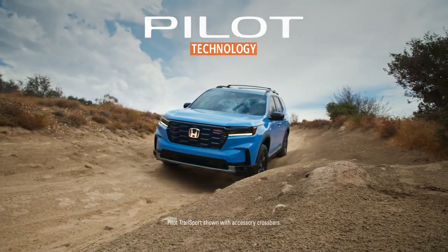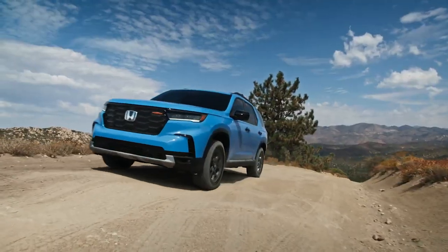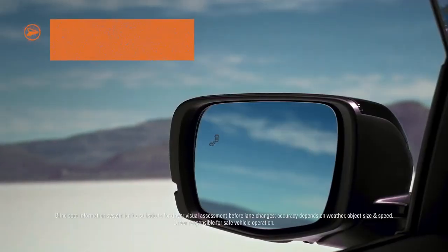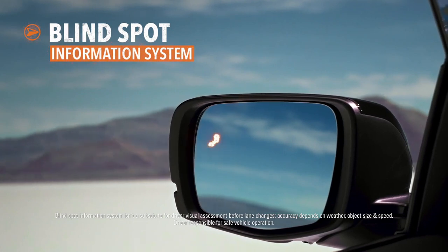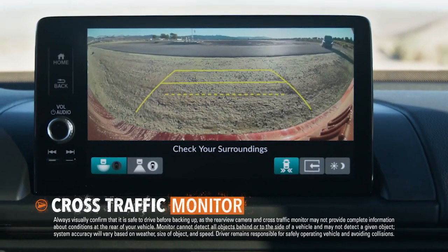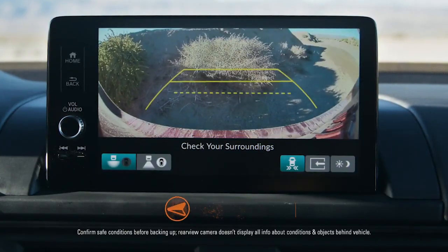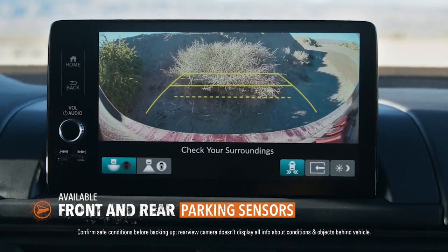During your travels, the Honda Pilot helps keep you aware and informed of events both near and far. The Blindspot Information System can let you know when other vehicles are detected in your space. The Pilot can also help you keep track of what's coming when you're backing up. And a set of available parking sensors can help keep your bumpers in good shape.